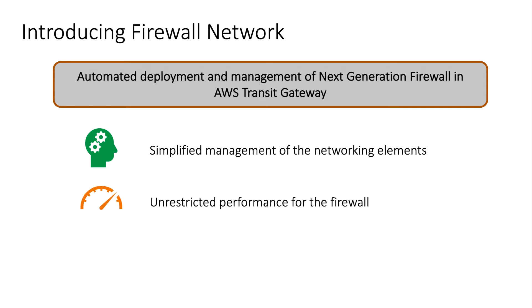Second, Firewall Network offers unrestricted performance of the firewall by leveraging a Transit Gateway VPC attachment for traffic forwarding.